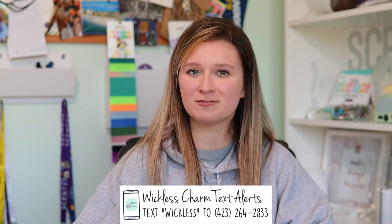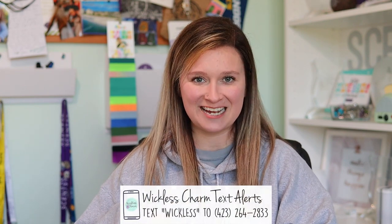But before we dive into the collection, if you're new here and haven't subscribed yet, I would love if you would. I also have a Wickless weekly email newsletter that goes out every Thursday, and some exciting days in between with a special perk for new subscribers. Also, if you never want to miss a beat in the Scentsy world, please take Wickless's number right here — it will subscribe you to a Wickless Charm VIP text.